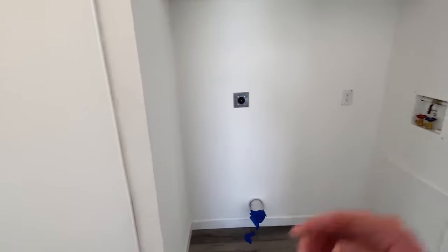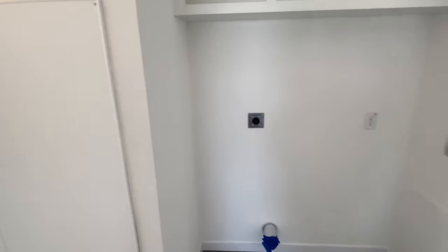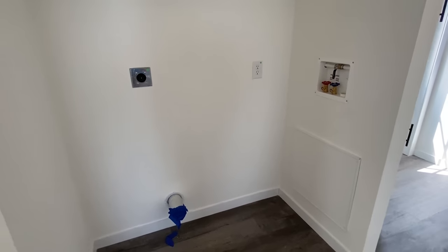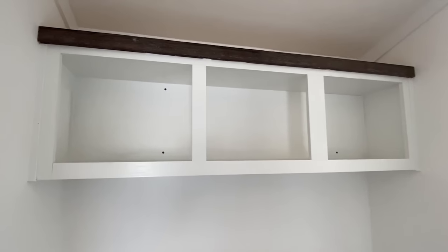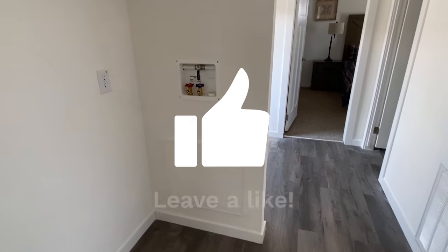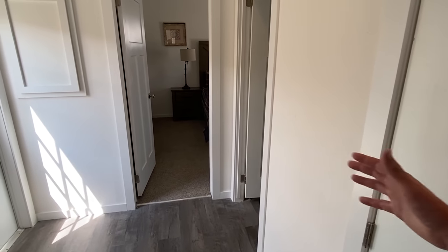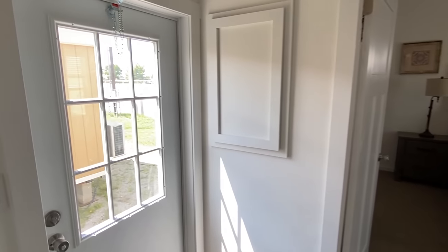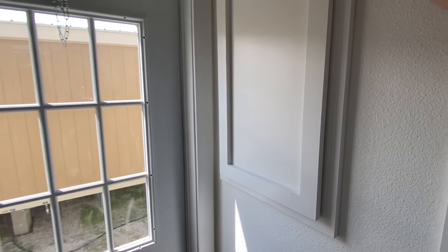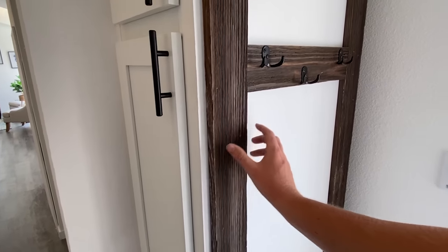Here we have our water heater. Washer and dryer spot right there. Another thing with that 18 wide — look at your width right here that you have. Here's that side door that we looked at. We've got a cover over our breaker box. I'm glad they did that — went the extra mile on that. This house is just loaded with this wood trim.